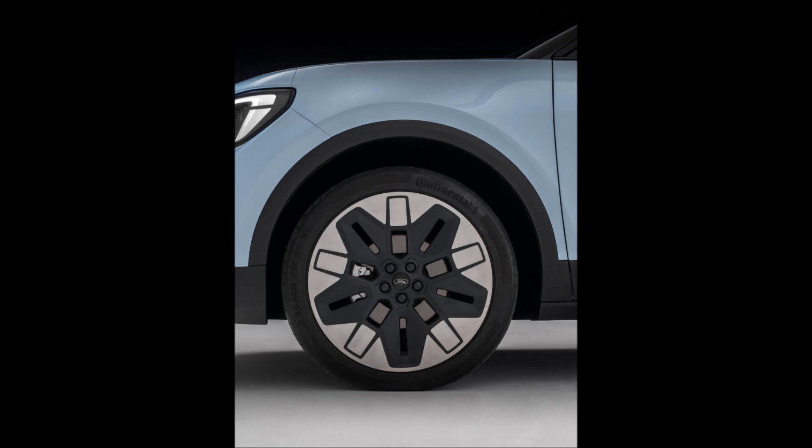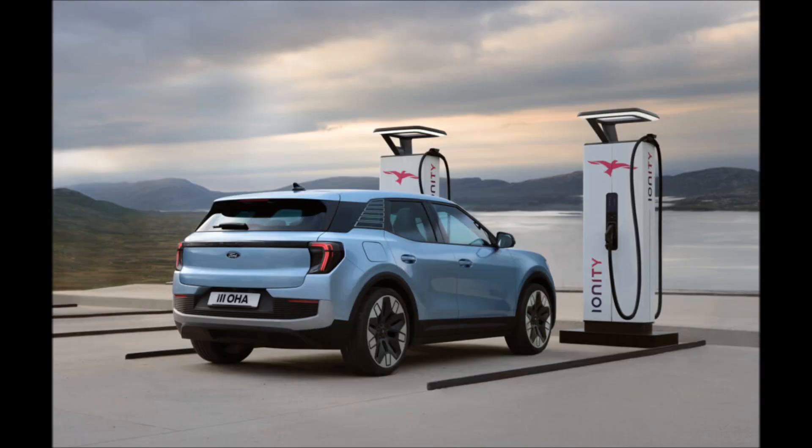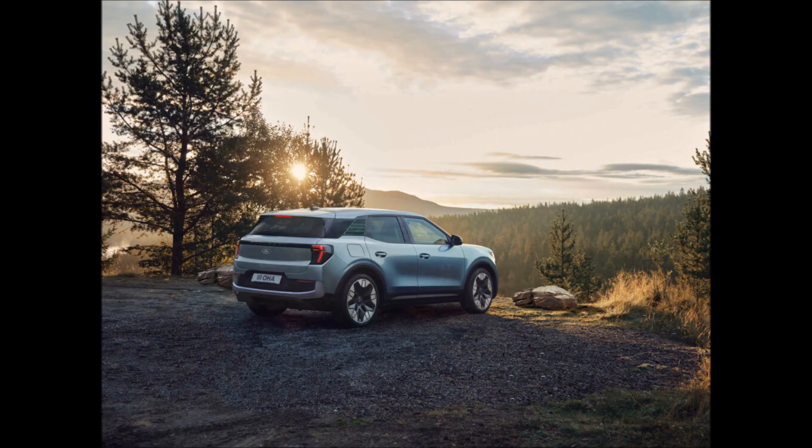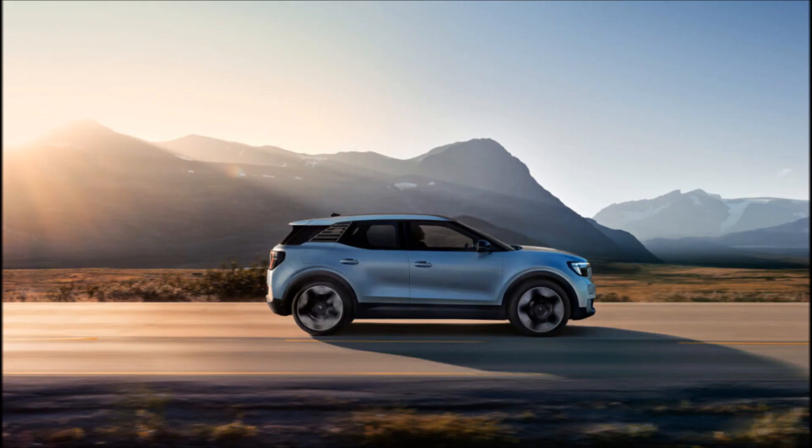The Explorer EV range will start with a 168-horsepower, 170 PS model powered by a single motor and 52-kilowatt-hours battery that gives 218 miles of range, but can only charge at 130 kilowatts.